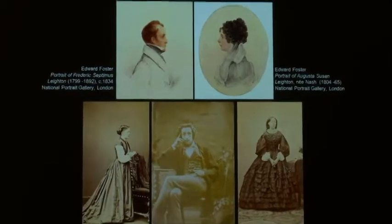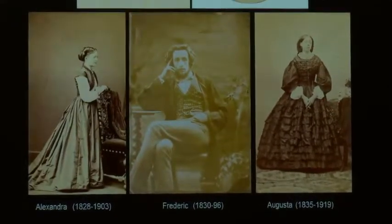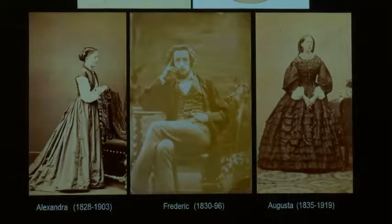Leighton was then born back in England in Scarborough on the northeast coast, and the younger sister Augusta was born in London in 1835. Recently I've been transcribing the journal that Augusta kept for 1857 when the family were living in Bath — we have it in the collection at Leighton House. It's very revealing as a snapshot of this family, presumably in their early 20s, and several quite revealing things come across.